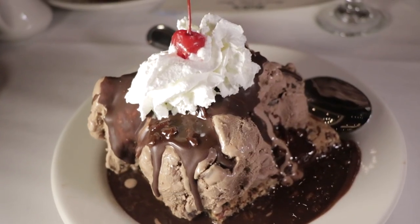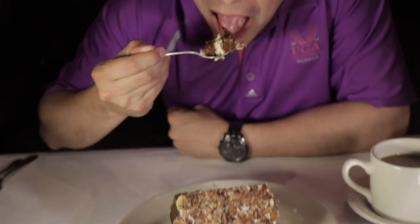And to finish off our very large meal tonight, we tried the peanut butter and chocolate brownie sundae, and also a wedge of carrot cake.